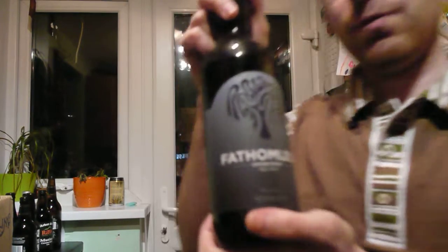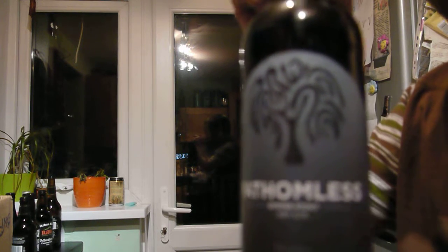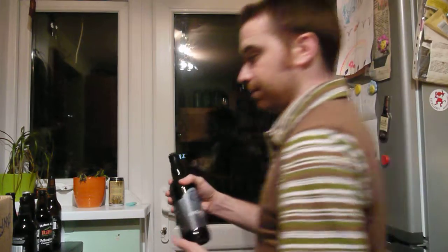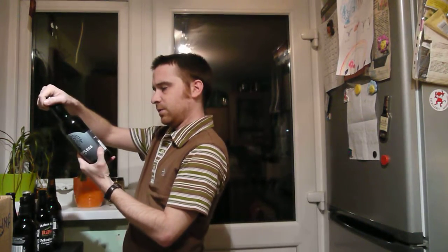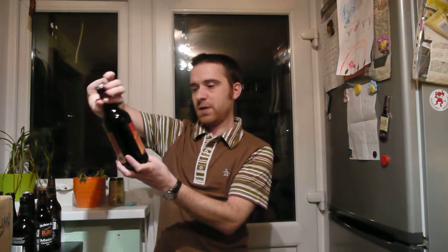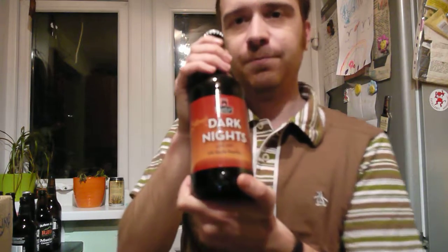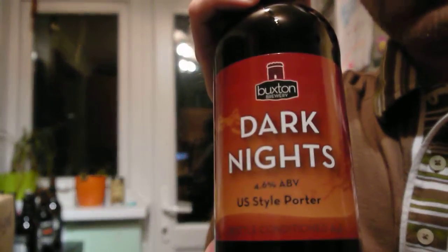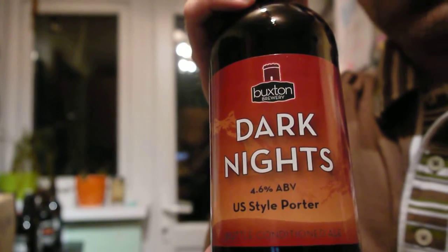Fathomless — something from Red Widow Brewery. It's an oyster stout. It's got oysters in it — that can only be a good thing, everyone likes oysters. And then Buxton Brewery — Dark Nights. This is their US-style porter. It's the first time I've seen this one pop up, so I'm quite excited about trying that.